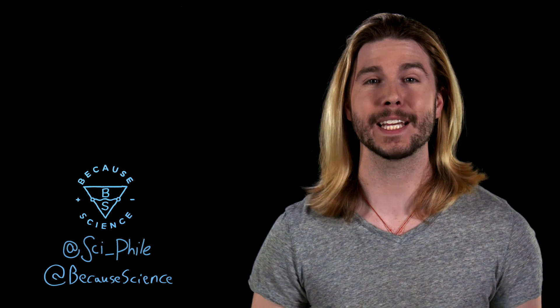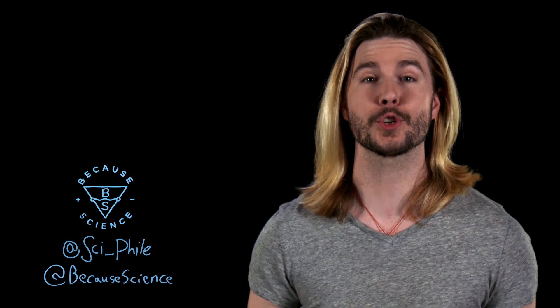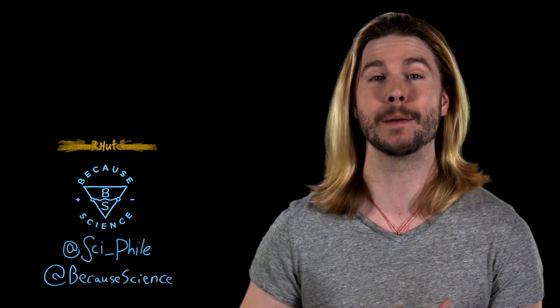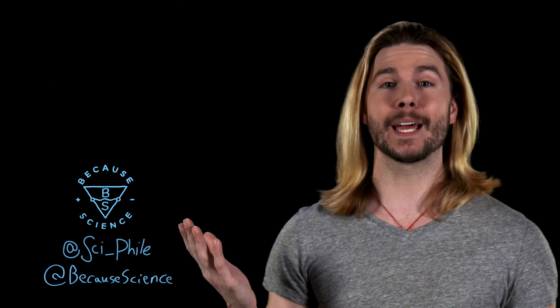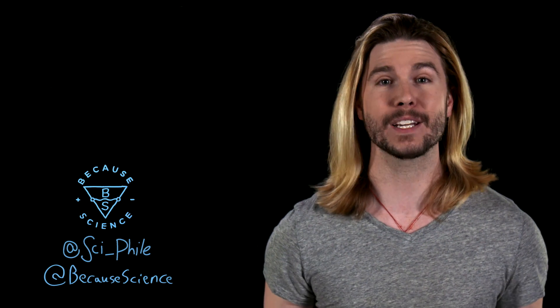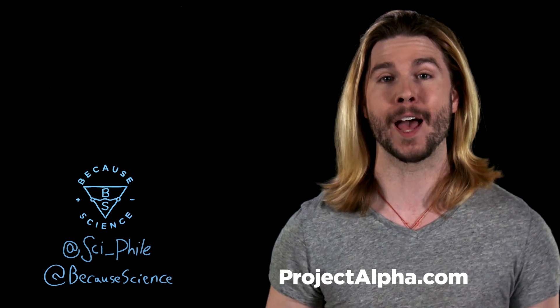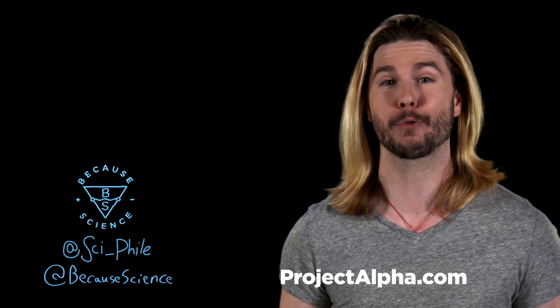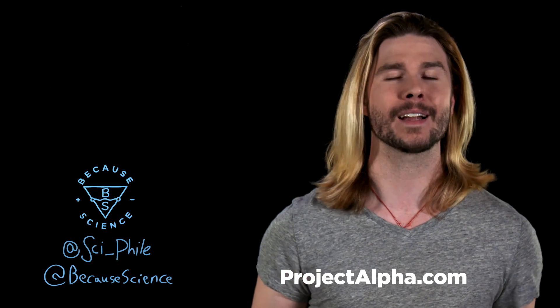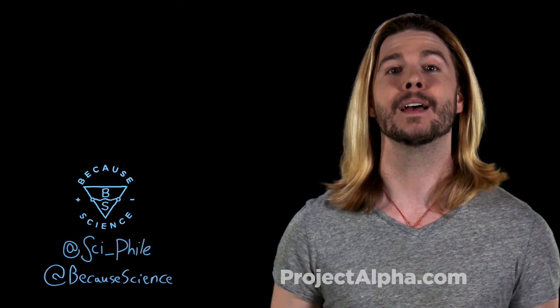Thank you so much for watching, and a big thank you again to Dr. John R. Hutchinson. He does amazing work, and I love working with him on these kinds of episodes, so follow him on Twitter and suggest what other things you want to fight that are long dead. You can follow me and Because Science at these handles to suggest ideas for episodes. If you want more, go to alpha.projectalpha.com where, if you sign up for a free trial, you can get this show two days earlier than anyone else, plus other premium content from myself, Nerdist, and Geek and Sundry.